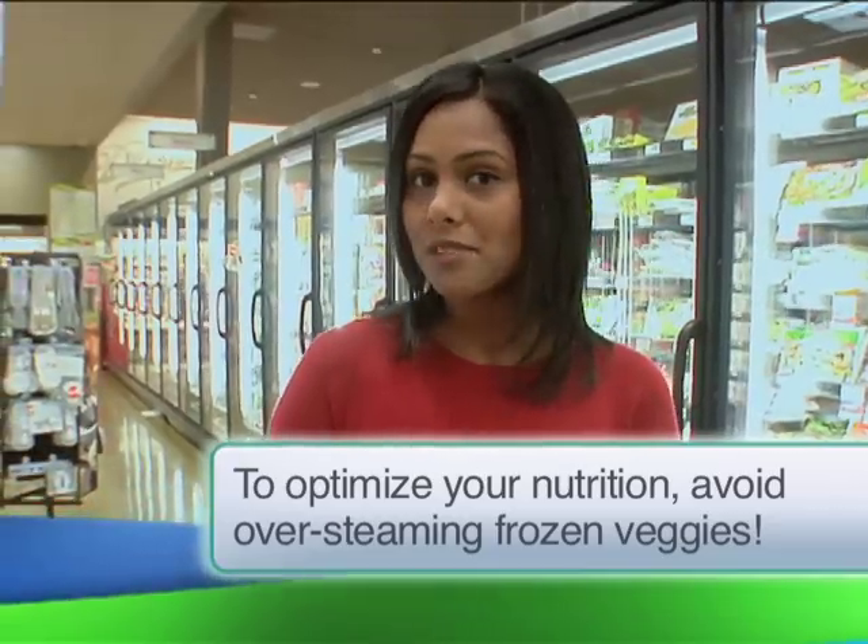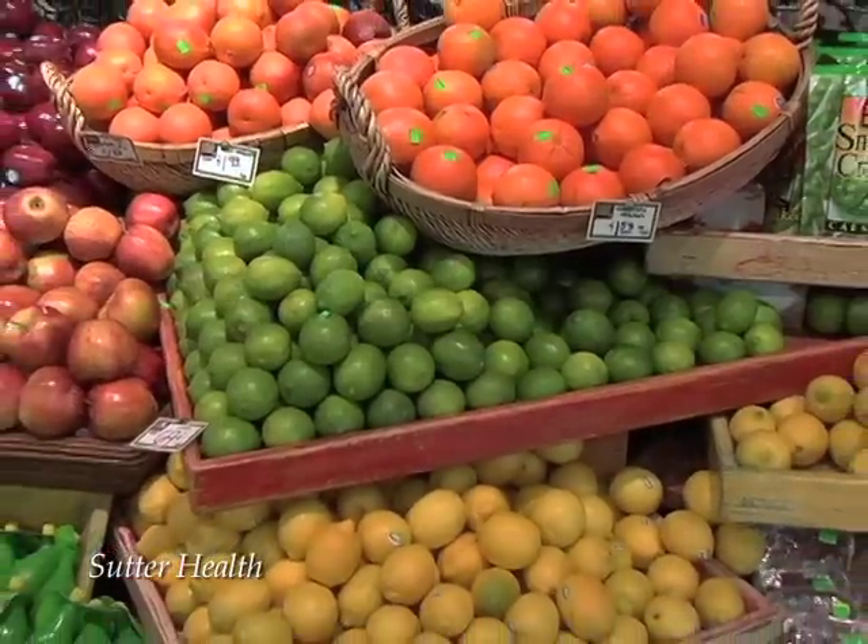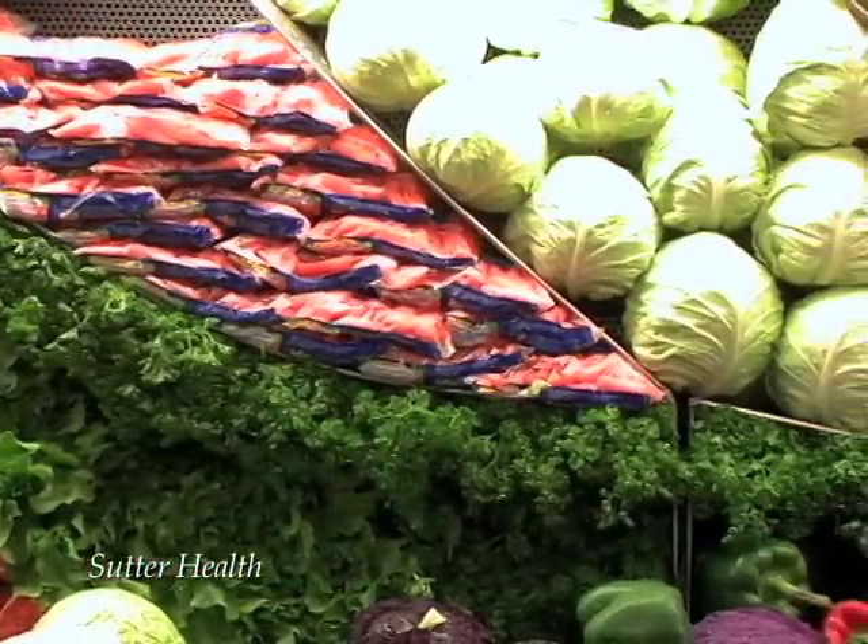It's better to thaw them out and sauté them so they keep all their nutrition locked in. Frozen food is great, but you also need fresh fruit. Well, here in the produce aisle, you're looking for food that is locally grown.